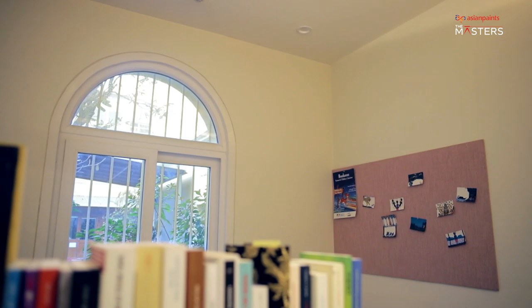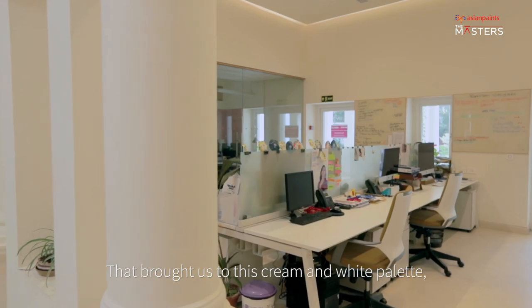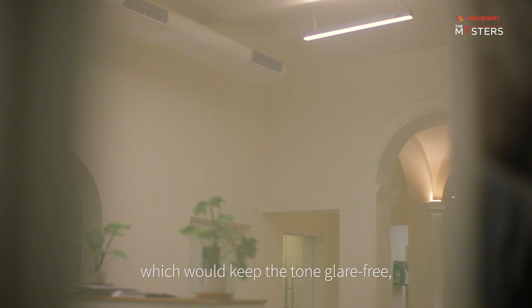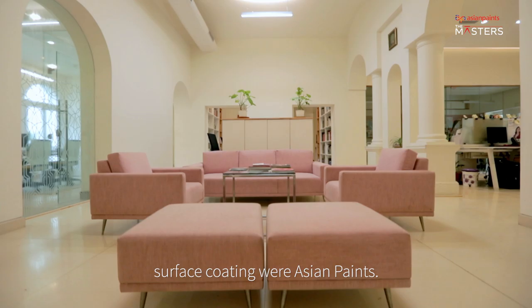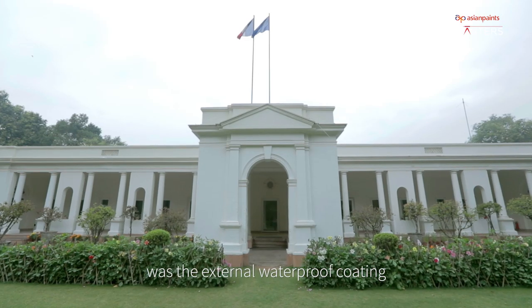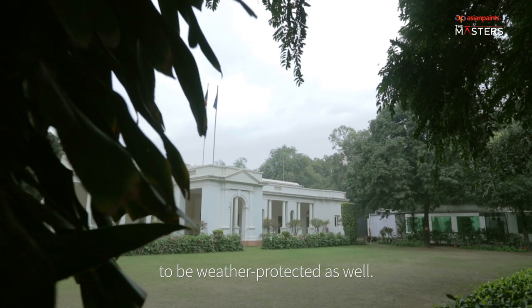How would we choose the right colour palette so that you wouldn't have reflections and glare within the building? That brought us to this cream and white palette, which would essentially keep the tone glare-free and make it pleasant for working. All the paints, in terms of surface coatings, were Asian Paints. The other product that we used in this project was the external waterproof coating, because we wanted the outside to be rather protected as well.